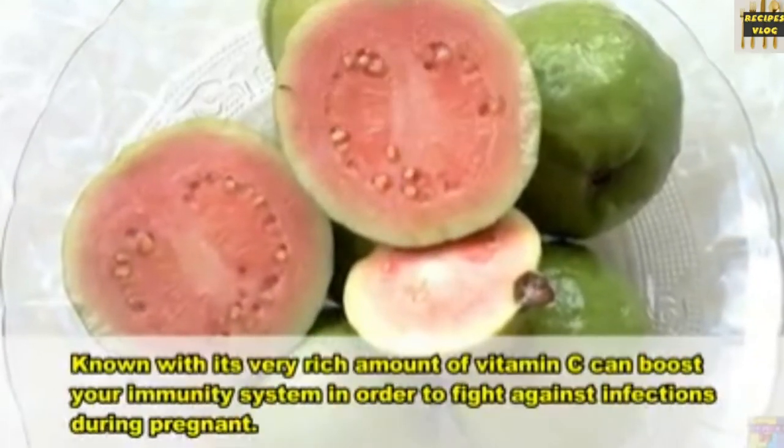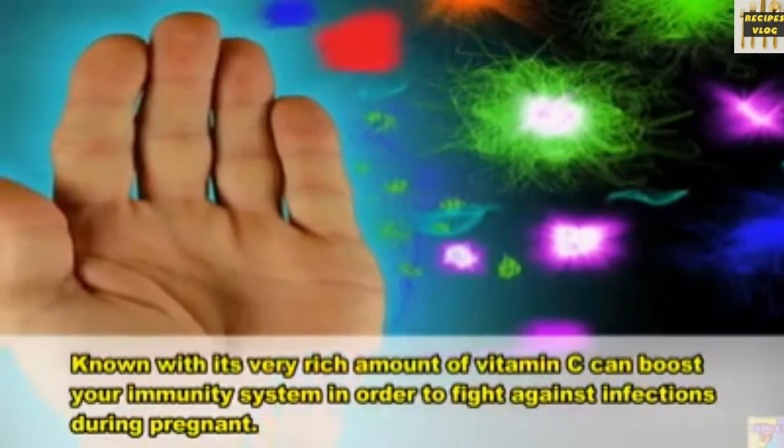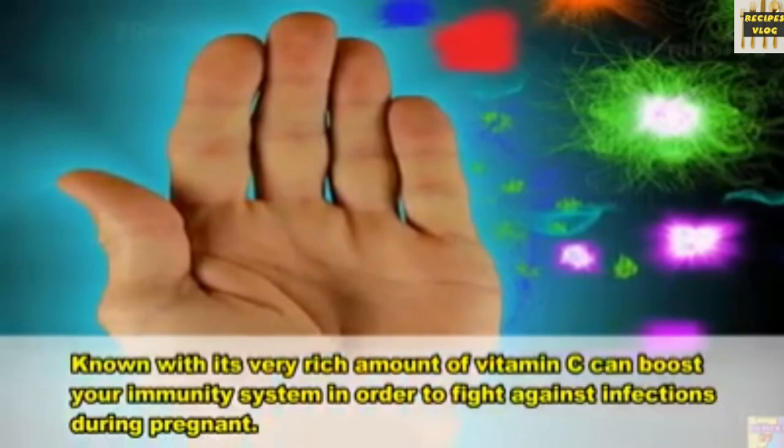11. Guavas. Known for their very rich amount of vitamin C, guavas can boost your immune system in order to fight against infections during pregnancy.